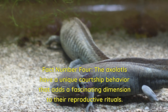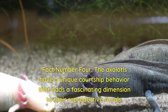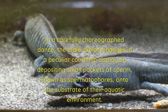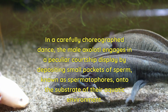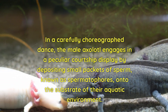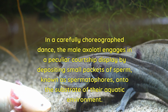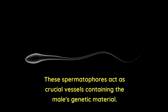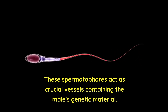Fact number four: axolotls have a unique courtship behaviour that adds a fascinating dimension to their reproductive rituals. In a carefully choreographed dance, the male axolotl engages in a peculiar courtship display by depositing small packets of sperm, known as spermatophores, onto the substrate of their aquatic environment. These spermatophores act as crucial vessels containing the male's genetic material.